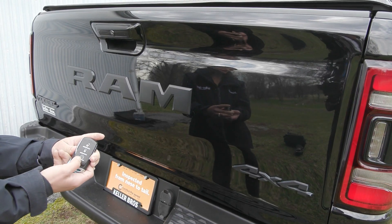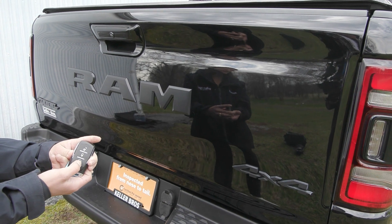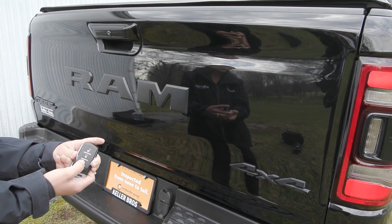This truck is equipped with the remote start system, so you press the lock button twice, it'll beep a few times and then it starts right up.